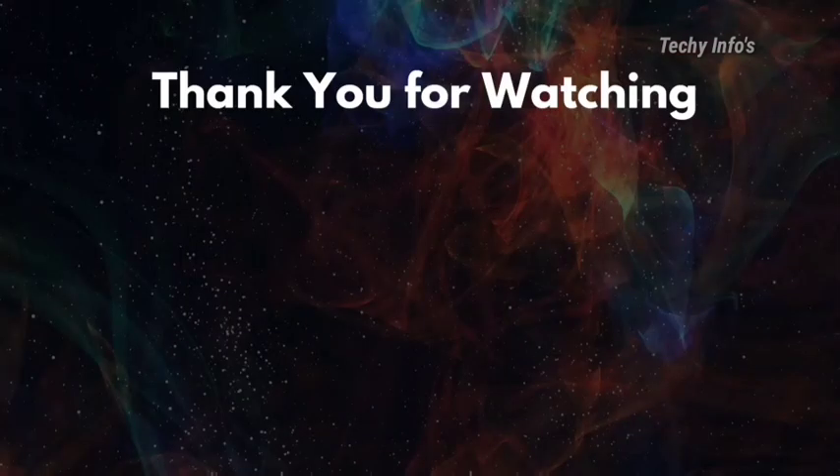If you liked this video, kindly subscribe to our channel — this will motivate me to make more videos. Thank you.